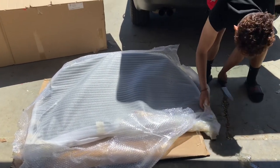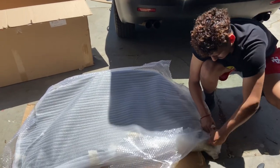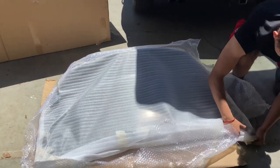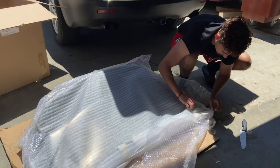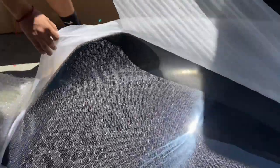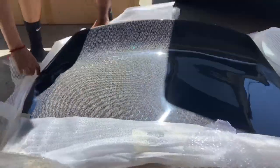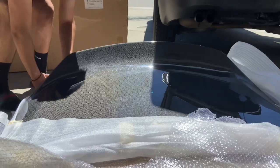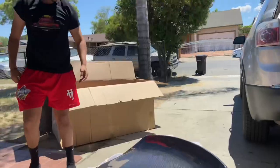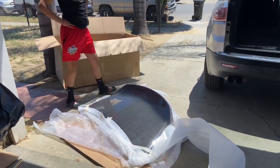Oh my gosh. I don't know if I'm ready for this. Oh, there it is. Oh my gosh. Holy moly. This thing is huge. Oh my gosh. Holy crap. What do you think? That's good. That thing is massive.